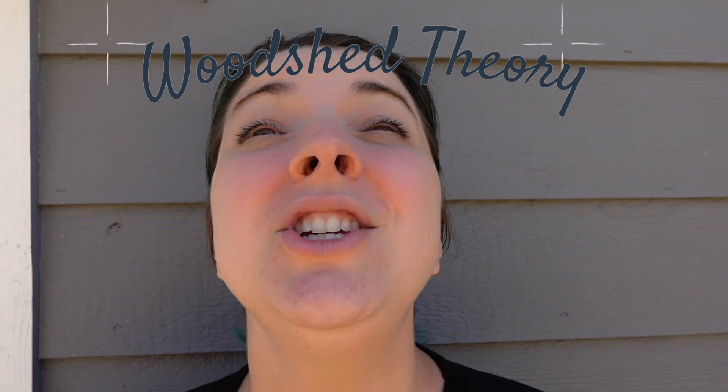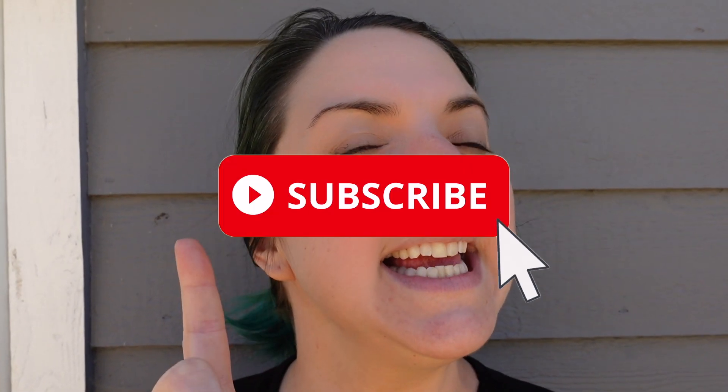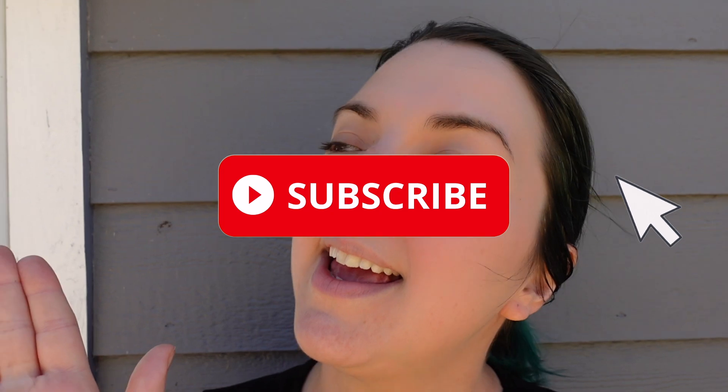Hi friends, my name is Claire and this is my channel, Bloodshed Theory. Here I make content about what it is like to live as an adult on the autism spectrum, and whatever else feels good to me. So if that sounds good to you, or if you're feeling particularly gracious today, please go ahead and click the subscribe button, ring the bell. I almost forgot to mention that I put out videos several times a week. Click the like.